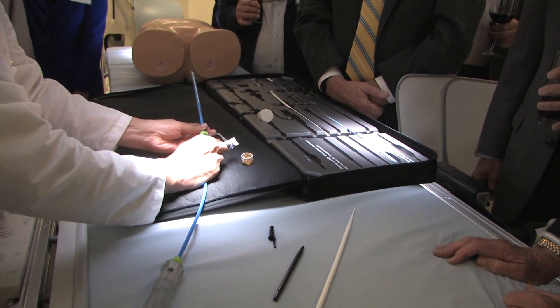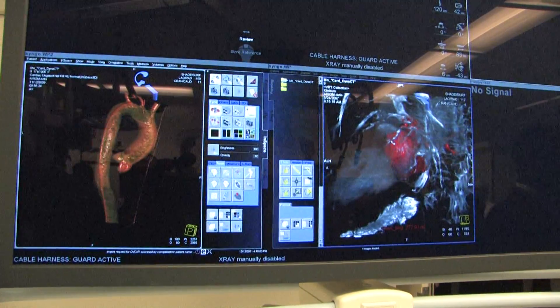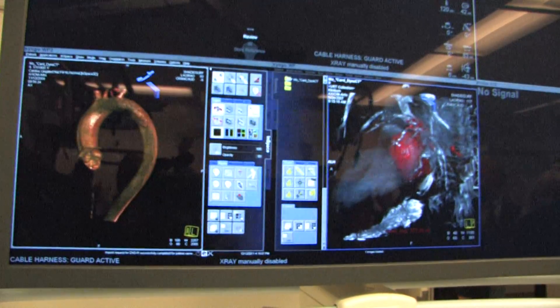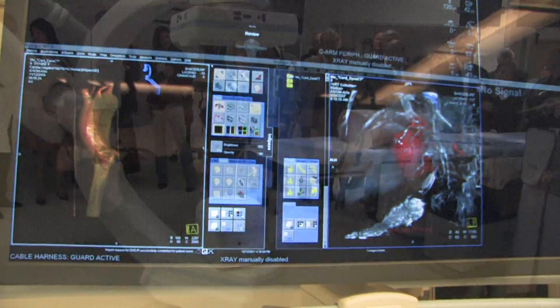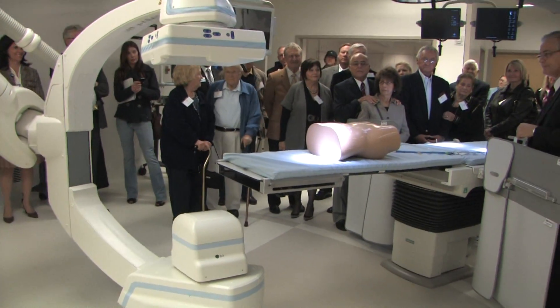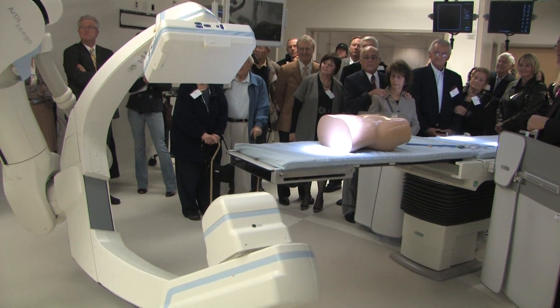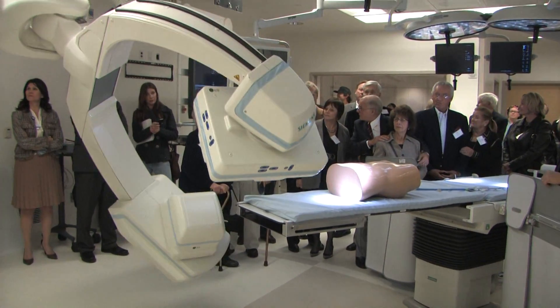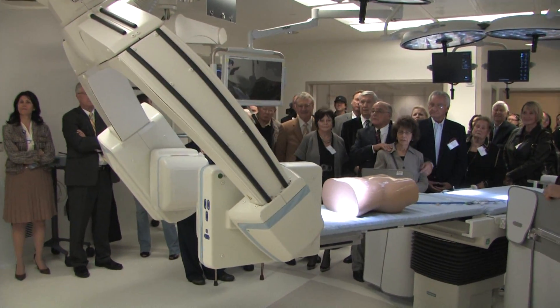One of the key elements of this room is the fact that the support for this room has all come from philanthropy. There are a couple of donors who have contributed the majority of the money to build this room. This entire complex room, which cost millions of dollars to construct, was donated by an affiliate of Hogue. So we're very fortunate to have that type of support.